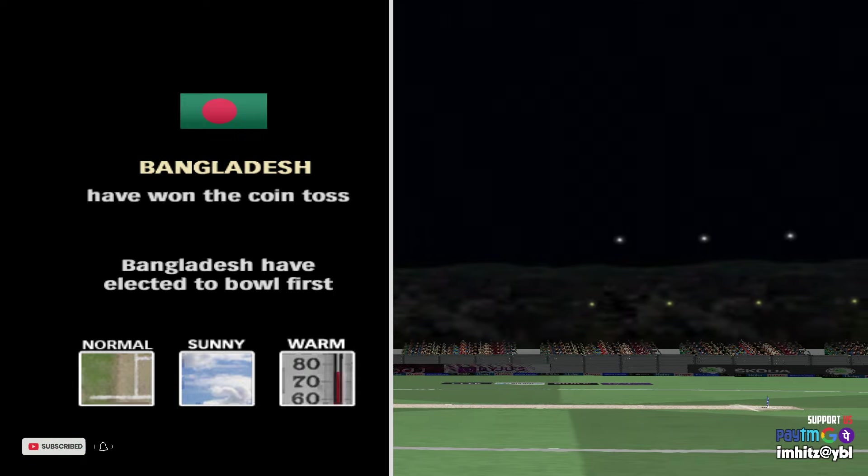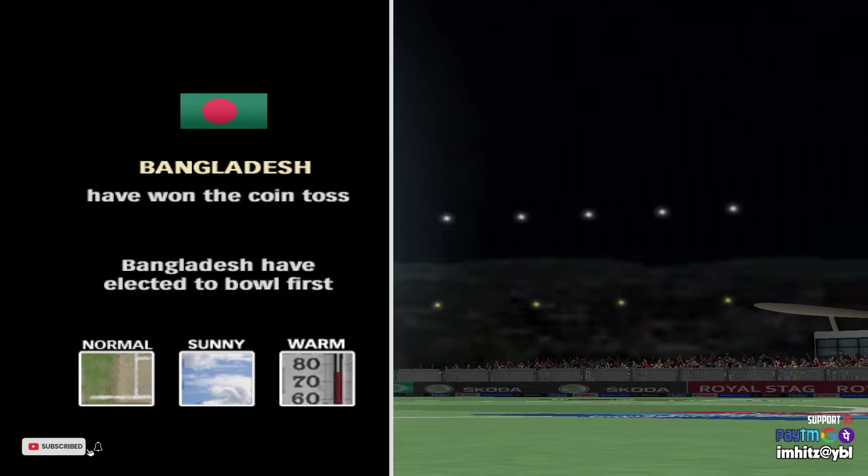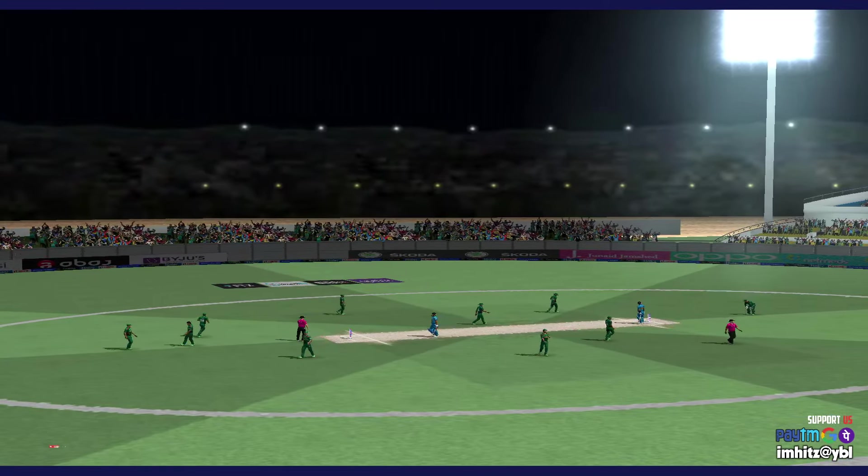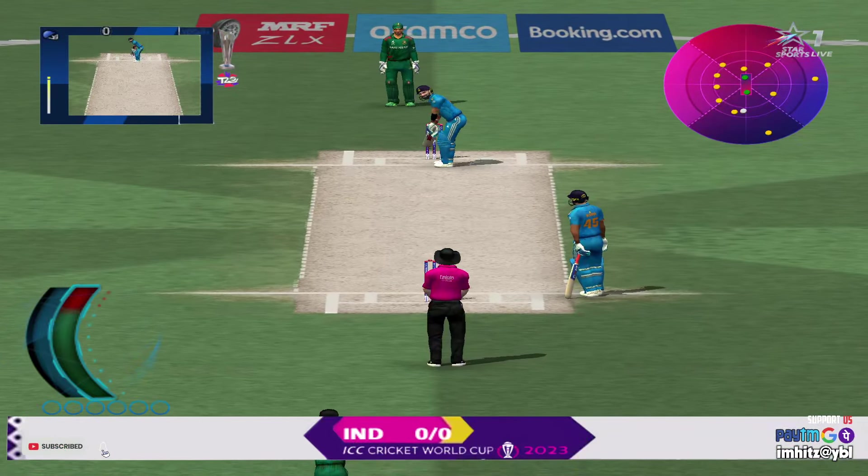I'd be batting first if I won this toss. This is a batsman's pitch. I'm amazed that he's chosen to bowl first. It's firm, there's no real covering of grass. I think the bounce will be even. I'd expect a lot of runs today.